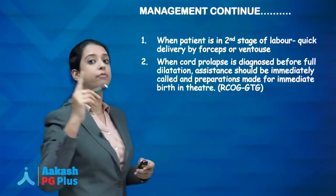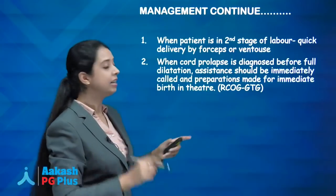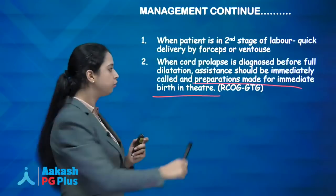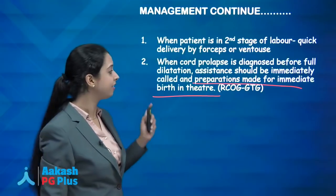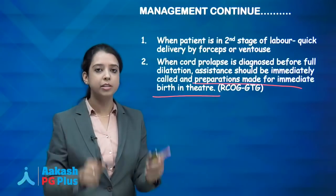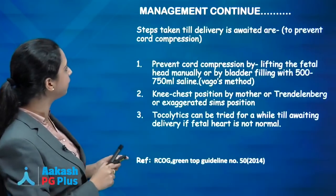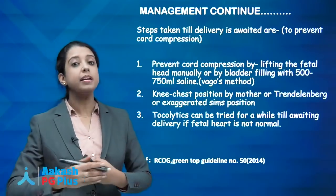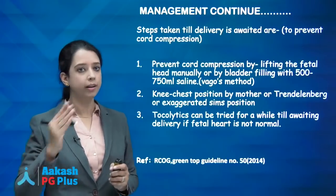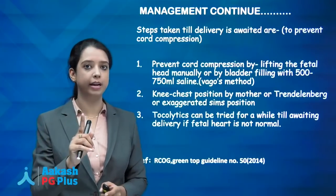When cord prolapse is diagnosed before full dilatation — whether at 8 or 9 cm — you will not wait for full dilatation. According to RCOG Green Top Guidelines, the assistant should immediately call for preparations of birth in theatre. First step if not in full dilatation is to call for immediate theatre preparation. In the meanwhile, to avoid cord compression, first lift the fetal head manually — not the cord loops, the fetal head — to relieve the compression between the head and pelvis.